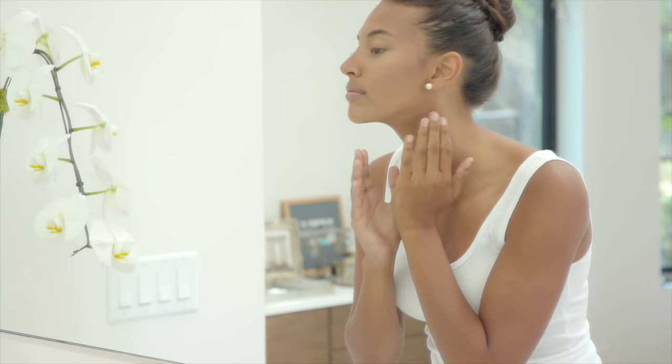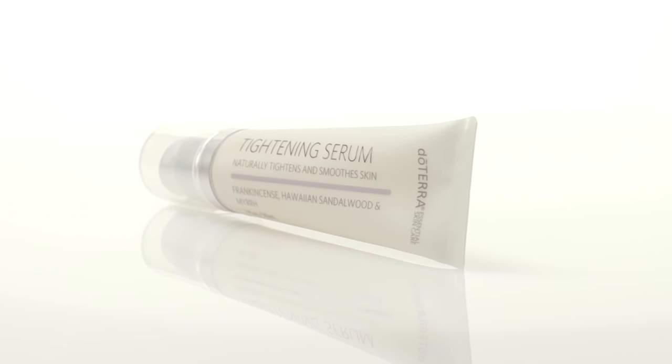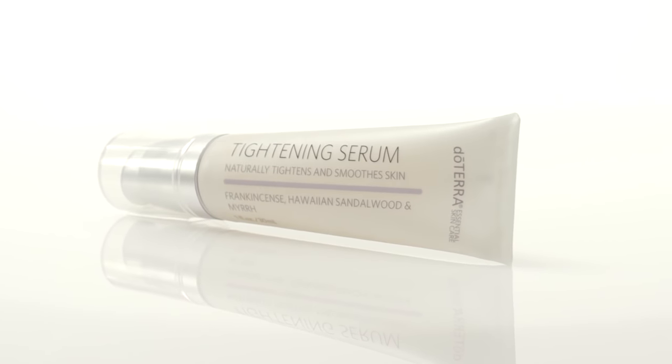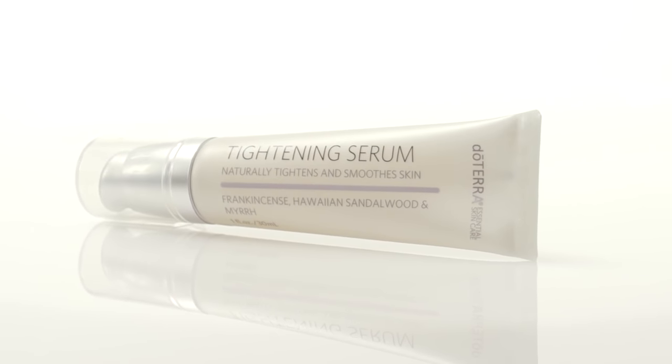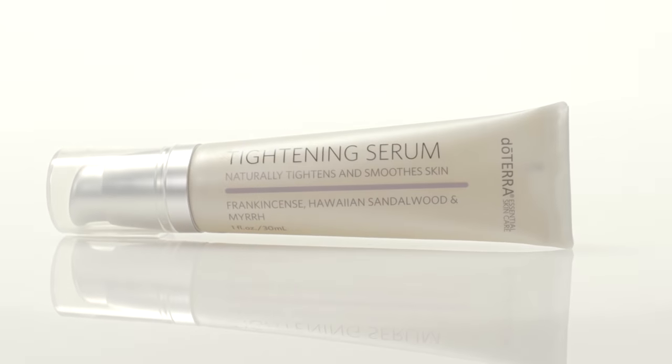Perfluorodecalin rejuvenates skin as it helps to improve skin renewal and elasticity. Betaine is a nature-mimetic humectant that helps protect skin cells against dehydration. Fagus sylvatica bud extract noticeably tightens and smooths skin.